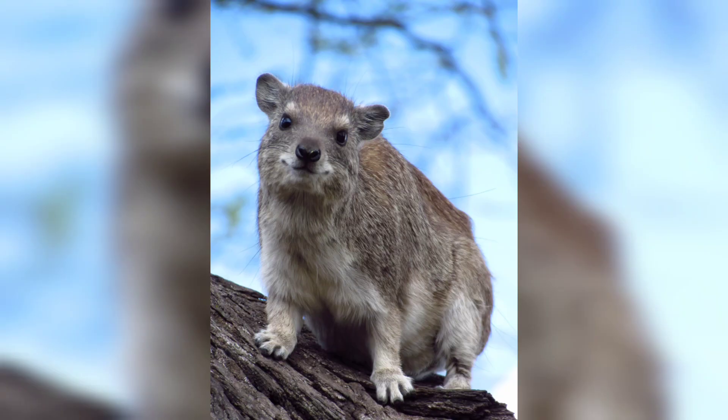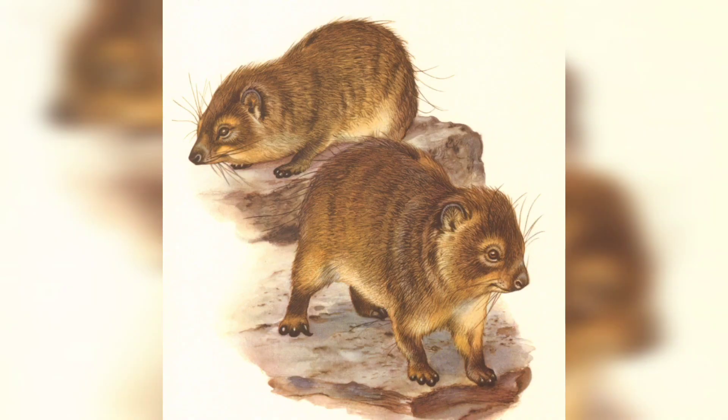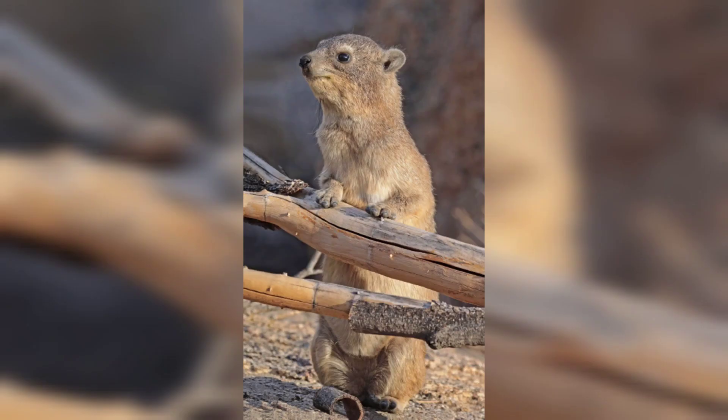Before we start, kindly like this video and subscribe to the channel. Meet the hyrax, a small herbivorous mammal that belongs to the order Hyrachodae. Despite their petite size, these adorable creatures are remarkably distinct in many ways.